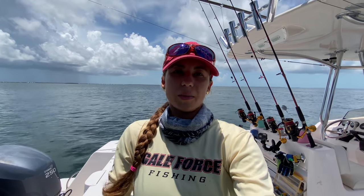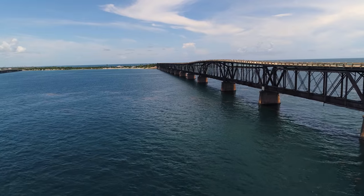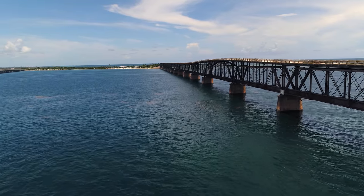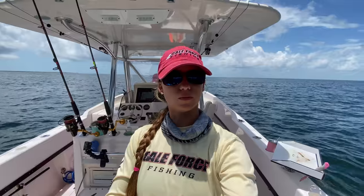I'm going to show you the rigs and everything we do to fish the bridge. It's a great way to get some action in with your family, or maybe you're not familiar with fishing down in the Keys but you rented a boat. It's a really easy thing to do — come fish a bridge, fish a piling, and get some action for you and your family. We're going to be using a couple of different rigs while we're fishing the bridge. I got one rigged up ready to go. This is our bottom rig.